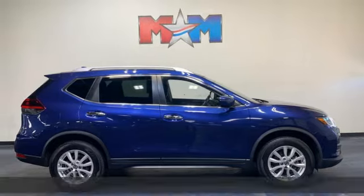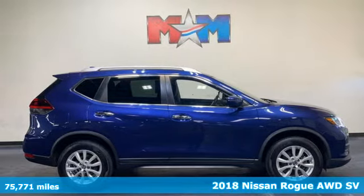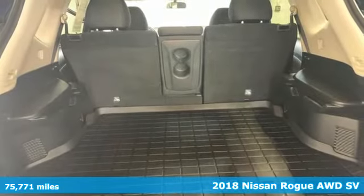It's a 2018 Nissan Rogue. Innovation. Excitement. Nissan.